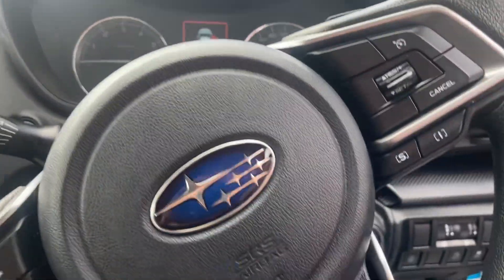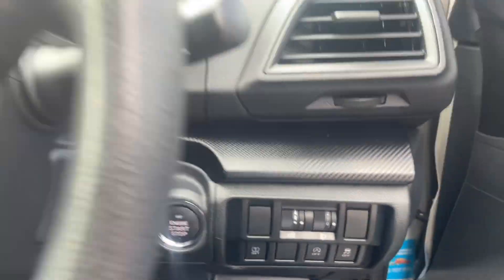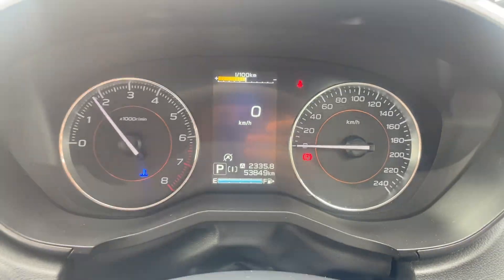Just getting in and starting it up — so foot on the brake, just push the button in there. It starts up nice and easy. Only 53,000 kilometers on it.